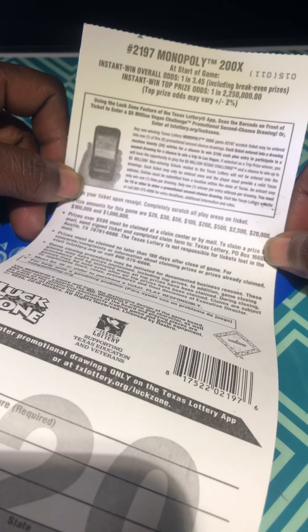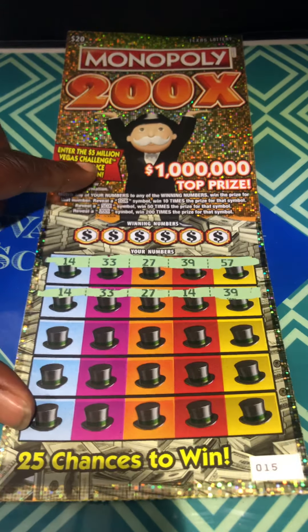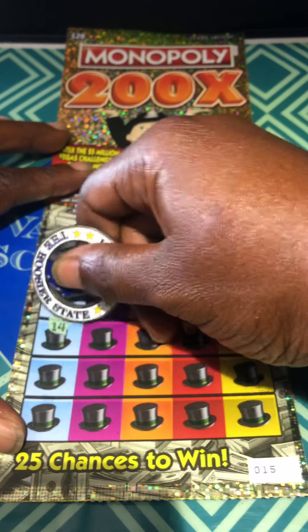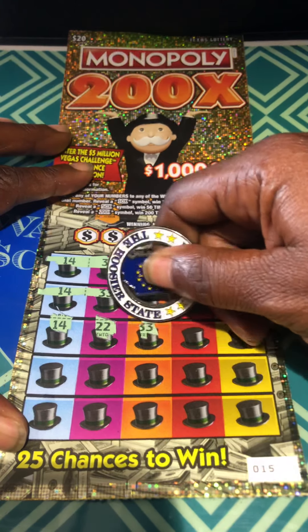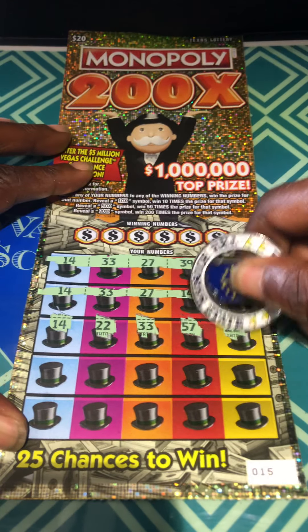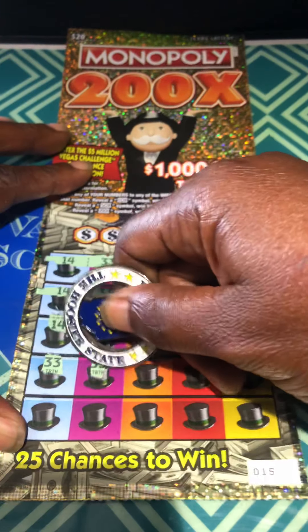Those are the multipliers — that's what I was looking for. It looks like I'm working on a win. The odds are one in 3.45. Let's continue this symbol search and see what it comes to. Another 14, 22, more 33s — yes, we have 57, 22 also, more 33s, 33.